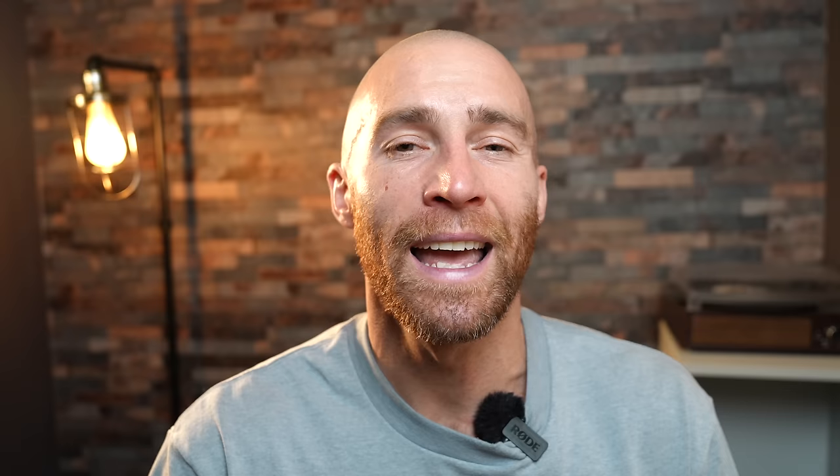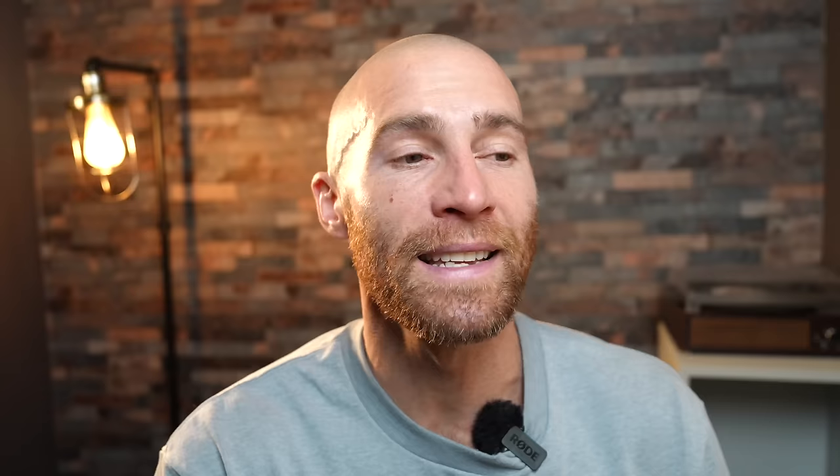Today we're going to talk about how you can use that progressive long run, how you can structure it, and how you might progress it. You don't need to be training for a marathon for this to work. I was doing this in 2020 with Mo Farah and Bashir Abdi — Olympic and world medalists — and they were training for track races, 10k, maybe half marathon or the Great North Run, but this long run still played a huge role in the training.